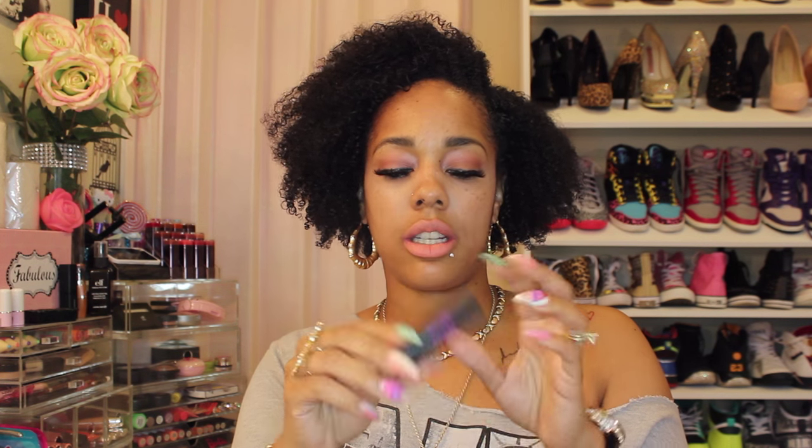The first lipstick I'm going to show you — and I think I'm going to swatch them, excuse the swatch marks, I actually did this video before and it didn't come out well so I had to retape it — is called DGAF. It's a really pretty purple color, and that's basically what the color looks like. I like this color, I think it's super cute.